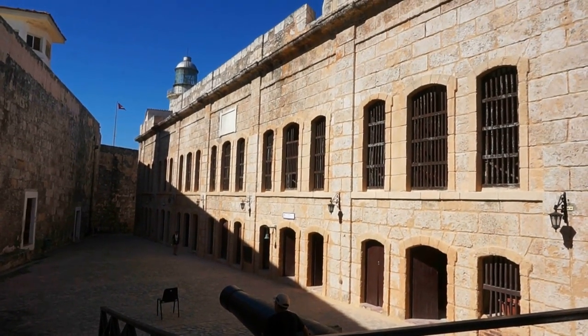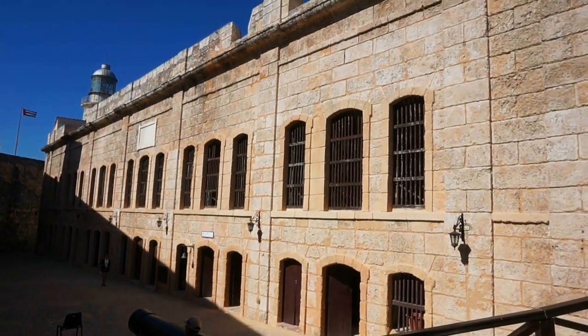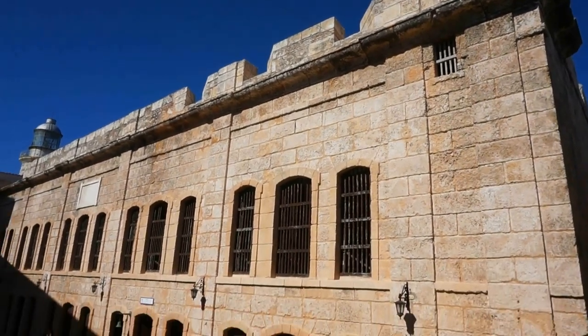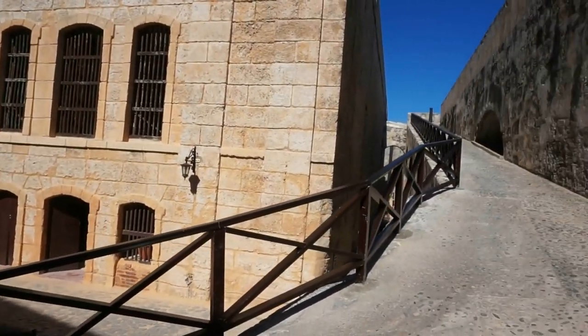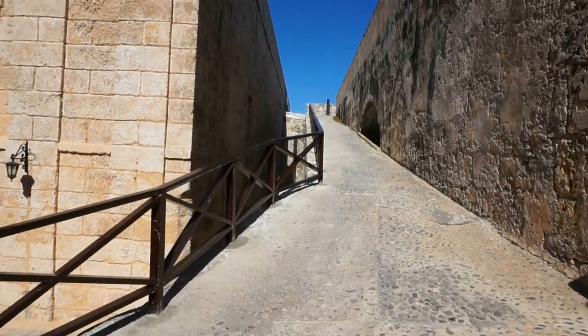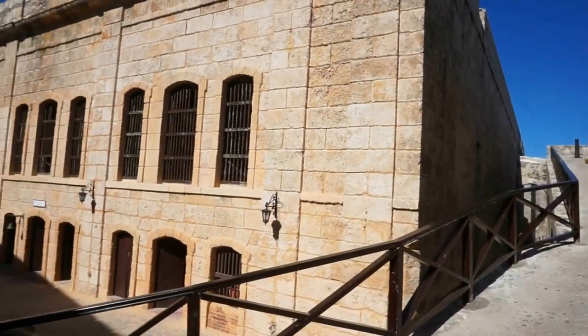I'm in the central courtyard — you can see the band still playing music. Here we find a very large building; we may be able to visit a couple of the rooms. Then we're going to go up the ramp to the top of the Castillo for beautiful views of the area around us.